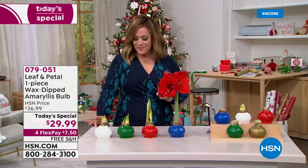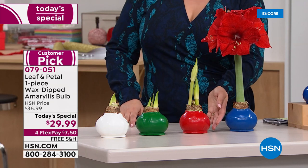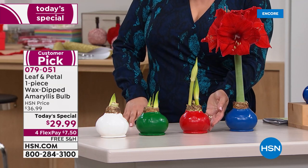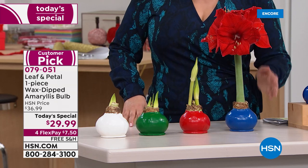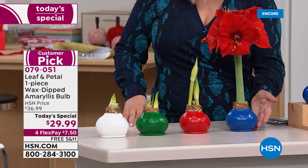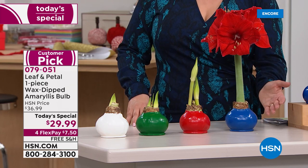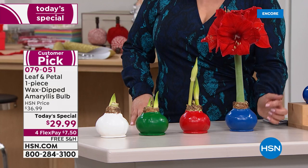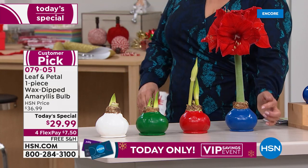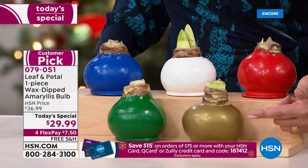All you have to do is choose your color and then choose your ship date. You can choose the white, the green — that is a brand new color — the beautiful holiday red, which is always a customer favorite. For the first time ever, there's a blue. If blue is your favorite color, maybe you live by the shore or want to celebrate Hanukkah. It is the most limited color — don't wait. Your final option is the beautiful gold.